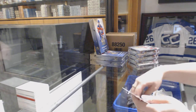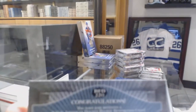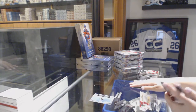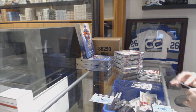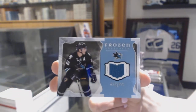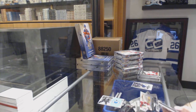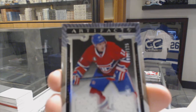We've got a Rookie Redemption Wild Card, number 220. We've got a Frozen Artifacts jersey for the San Jose Sharks, Patrick Marlowe. Dual jersey, number 125 for the Montreal Canadiens, Brendan Gallagher.